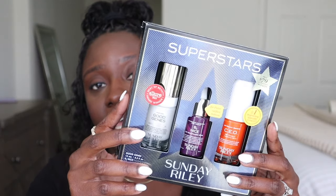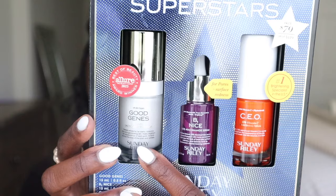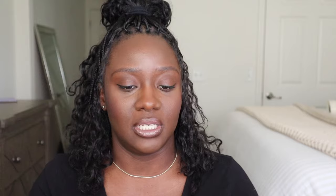I needed a new vitamin C brightening serum and there was a Sunday Riley set on sale. It has the CEO Vitamin C Brightening Serum, the B3 Nice Niacinamide Serum, and the Good Genes All-in-One Lactic Acid Treatment. I've had samples of this and your skin looks amazing after. It was $79 in the sale — that's a steal because Sunday Riley products are really expensive. I figured it was a great deal coming as a set.